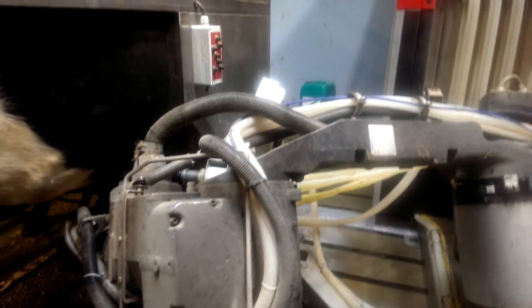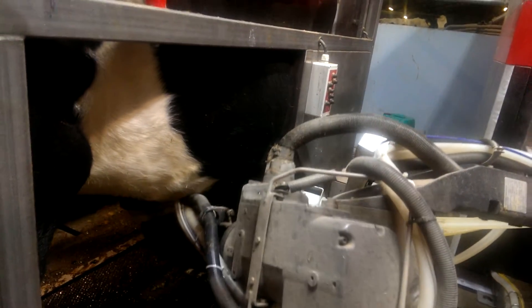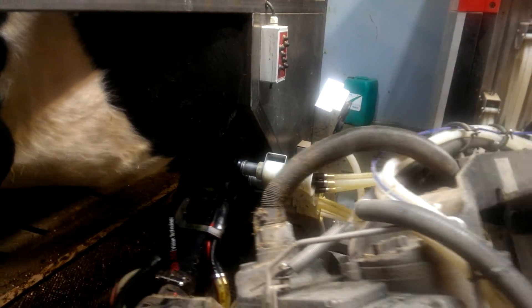The system then brings each of the clusters individually, using the robotic arm to put the clusters in place. Look at the neat technology in place.